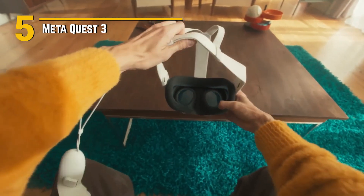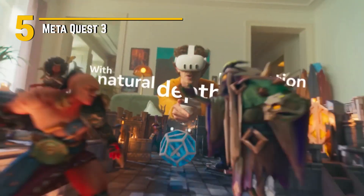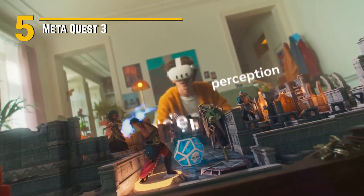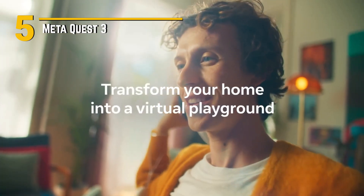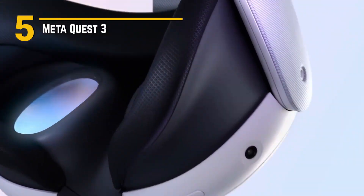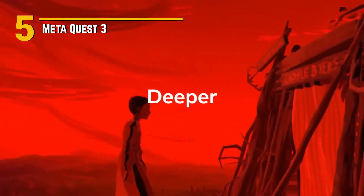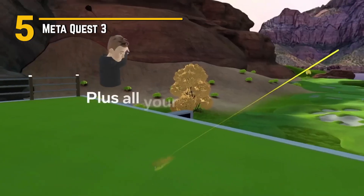But what sets MetaQuest 3 apart? It's not just about the hardware — it's about the seamless integration of software and features. From advanced hand-tracking capabilities to intuitive gesture controls, interacting with your virtual environment has never been more intuitive. And with the revolutionary spatial audio technology, every sound feels like it's coming from the world around you, adding another layer of immersion to your gaming experience.